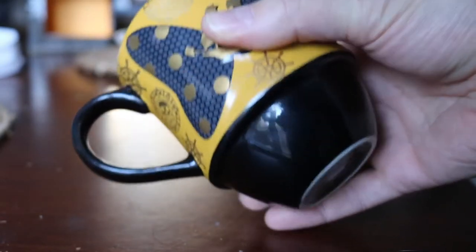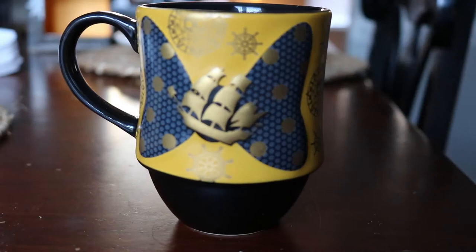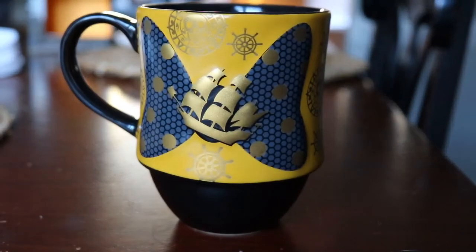One thing I'll say — off the top of my head I do not see a hidden Mickey on this one yet, so I'm going to have to keep looking. Hopefully they included one like they did on the first mug.